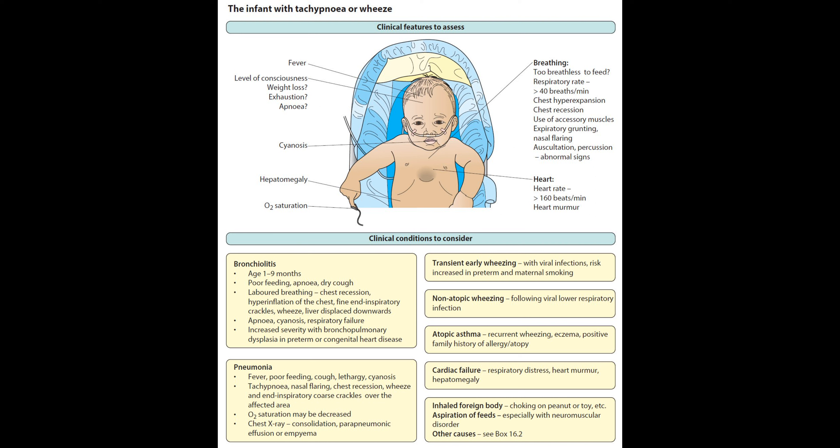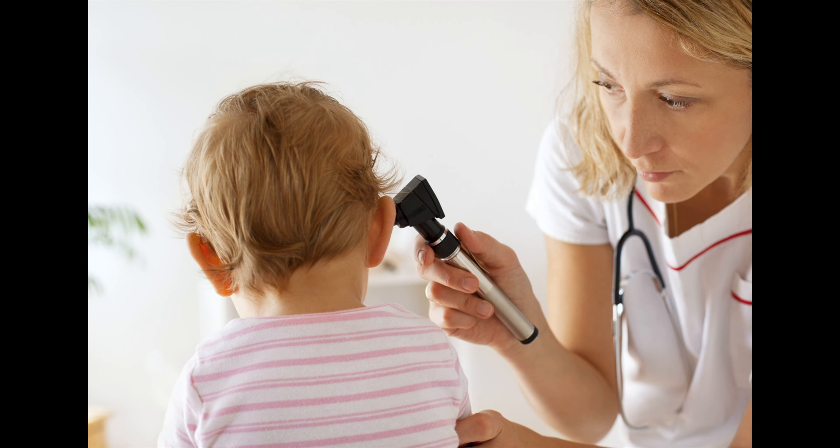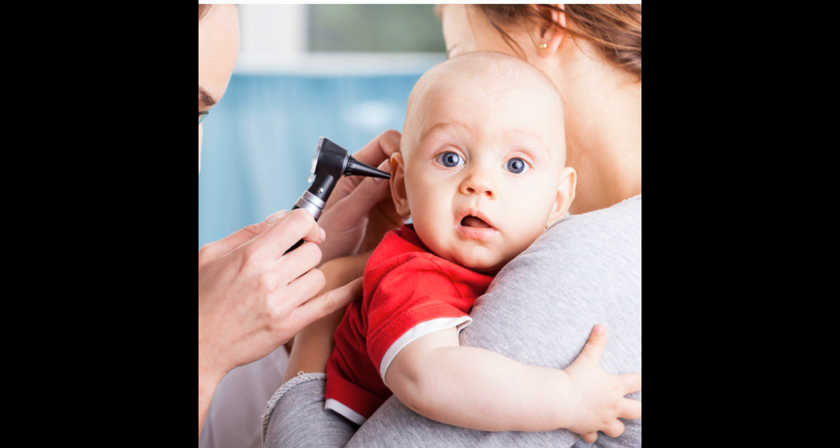Gastrointestinal infections, such as diarrhea and vomiting, can be caused by viruses or bacteria and can lead to dehydration. Urinary tract infections can cause frequent urination, pain or discomfort while urinating, and a fever. Ear infections can cause ear pain, trouble sleeping, and difficulty hearing. Skin infections, such as impetigo, are bacterial skin infections that cause sores and blisters.